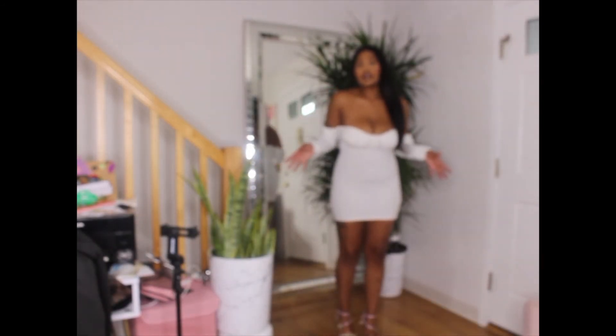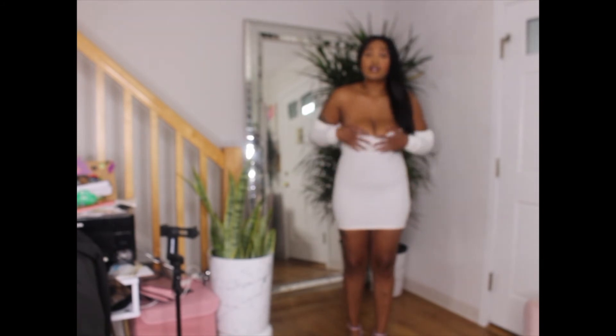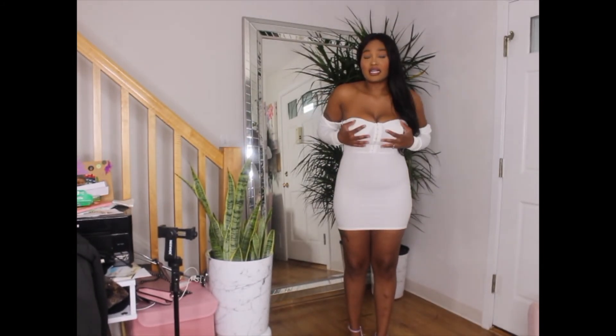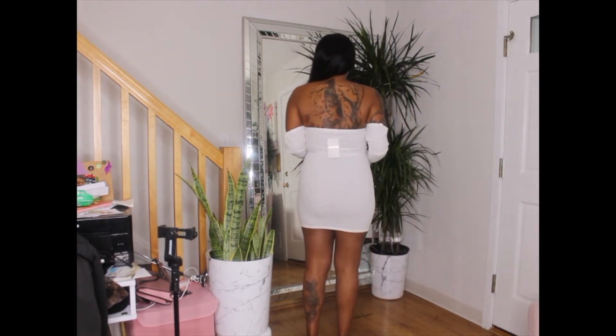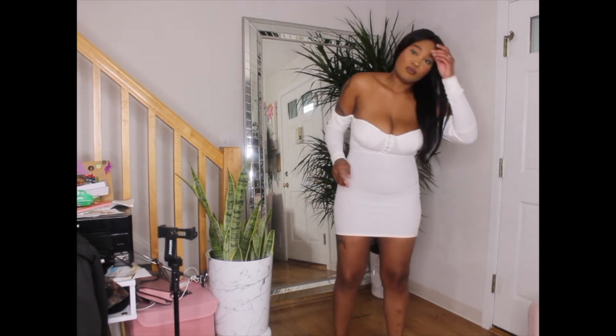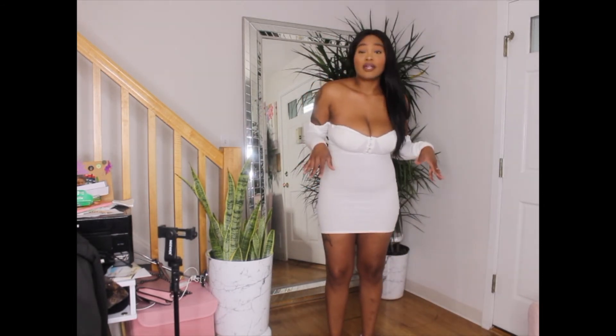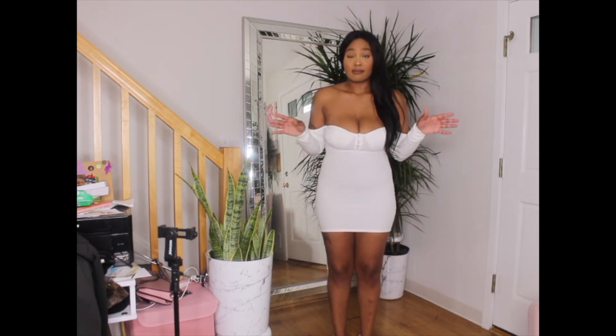This next outfit is a really cute, form-fitting dress. Because I'm big-breasted it doesn't look as appealing on me — this is better suited for someone slimmer without large breasts. It hugs everything, so with this one you also need to go pantyless; even a thong will show, so just keep that in mind.